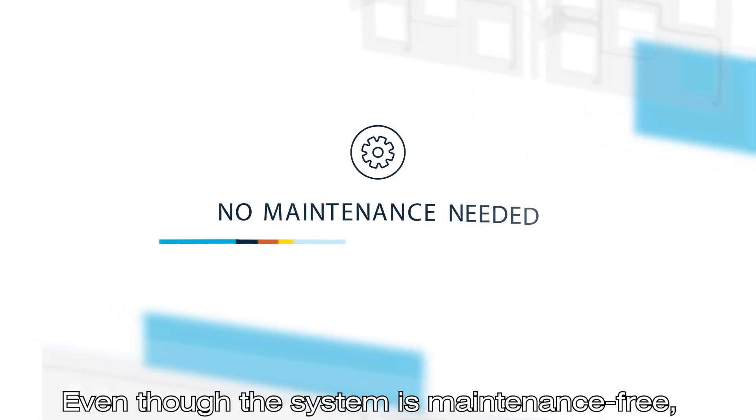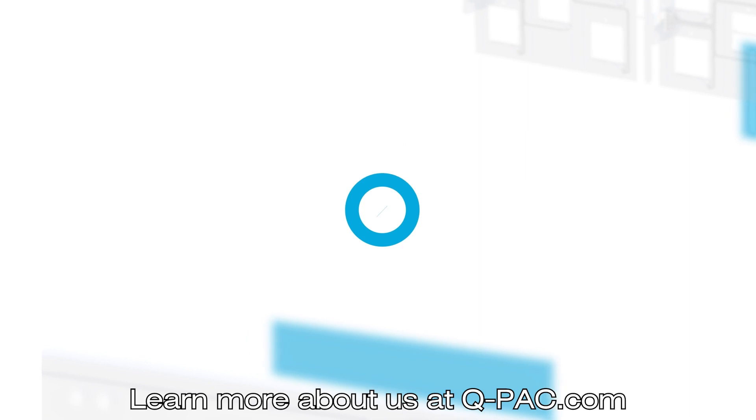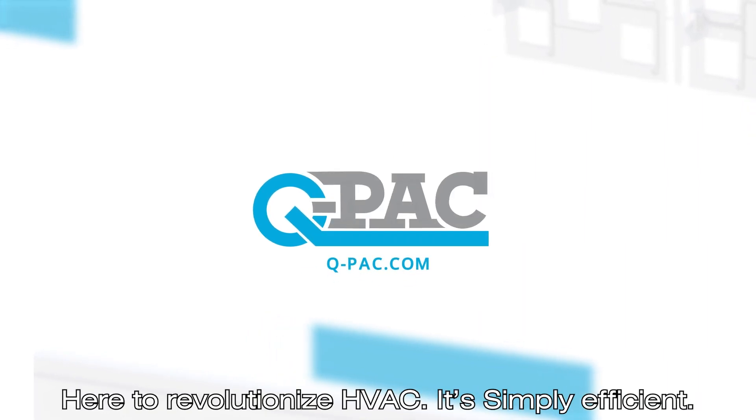Even though the system is maintenance-free, the QPAC support team is available 24/7. Learn more about us at QPAC.com — here to revolutionize HVAC, it's simply efficient.